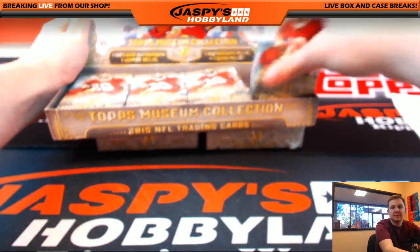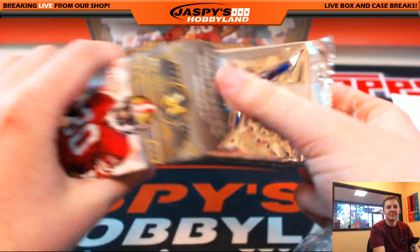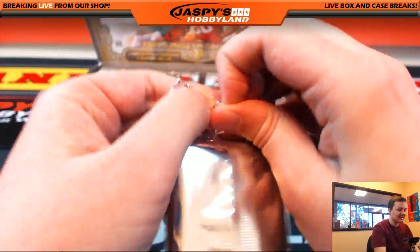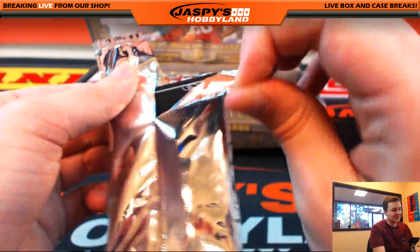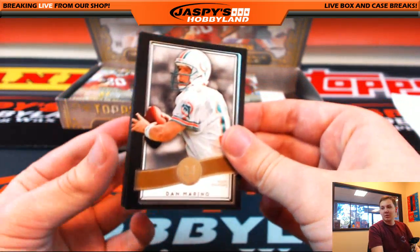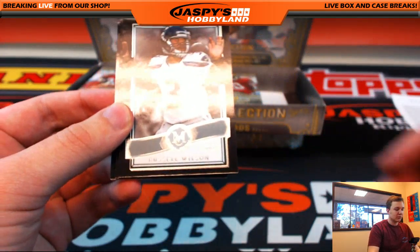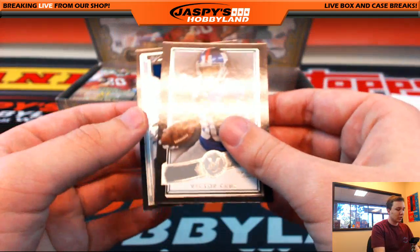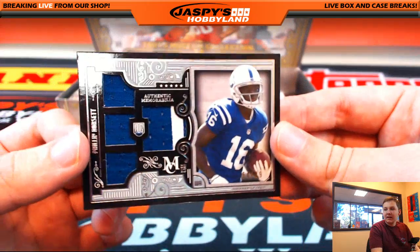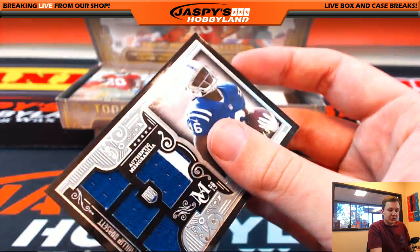Next pack. You got the classic Eli dirt face there — like he's about to get hit. That's almost worse than Sam Bradford's face. We got Dan Marino, Lawrence Taylor, Russell Wilson, Victor Cruz, and Phillip Dorsett again — 54 of 99, two-color patch, Indianapolis Colts. Going on to Daniel P.